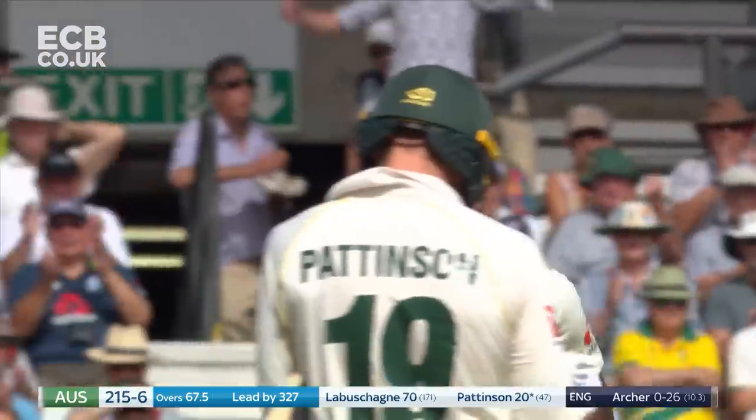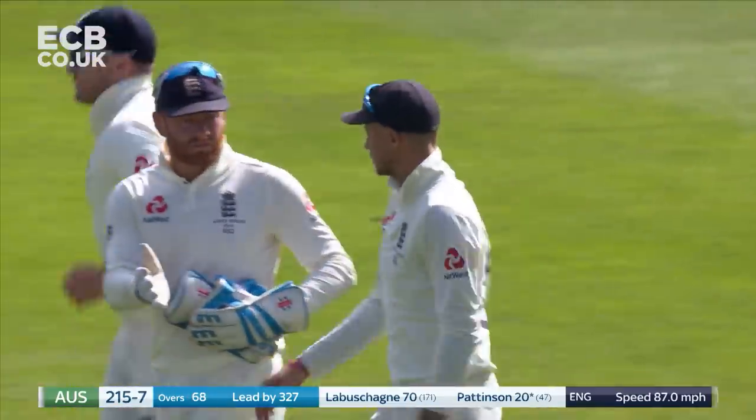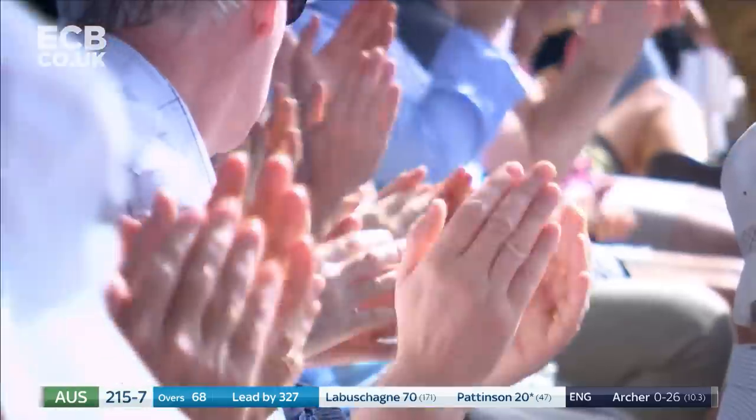Edged and gone, wide on cue. 100th Test catch for Joe Root.